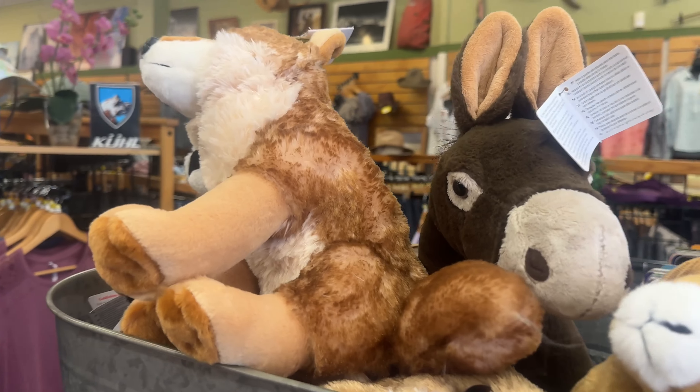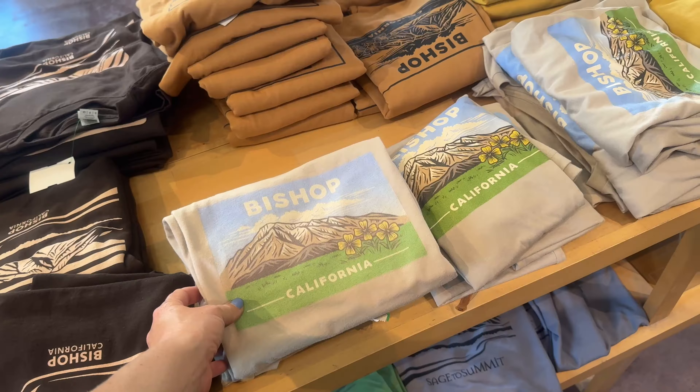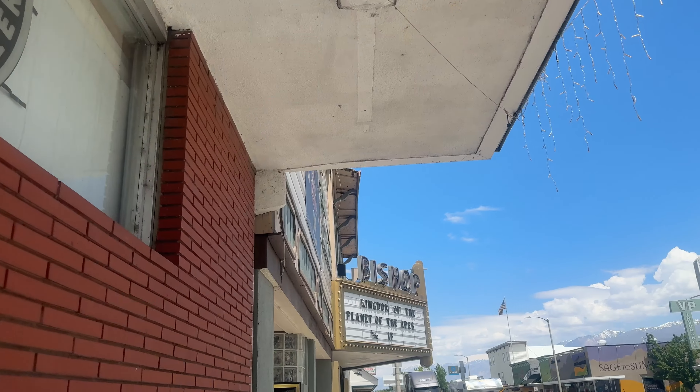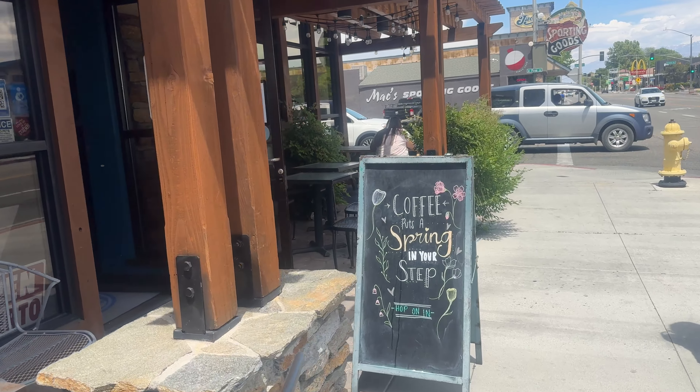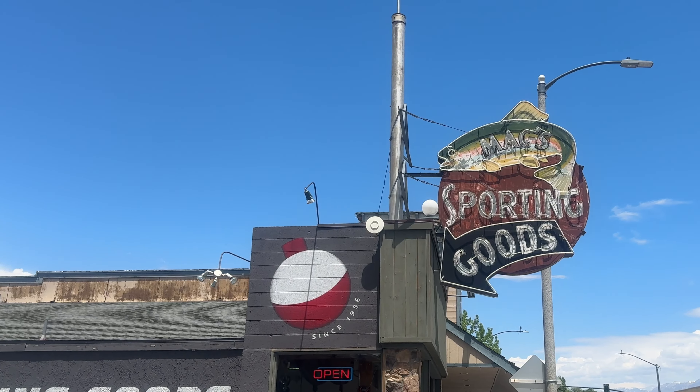We're walking around downtown Bishop. Now we're going to head into East Side Sports. Downtown Bishop is filled with a number of locally owned sporting goods stores where you can get all of your hiking and bouldering gear.